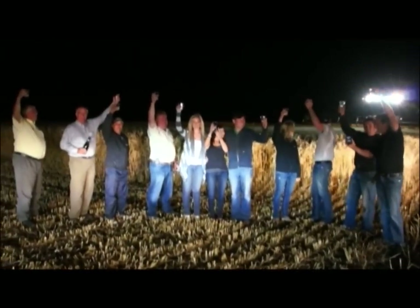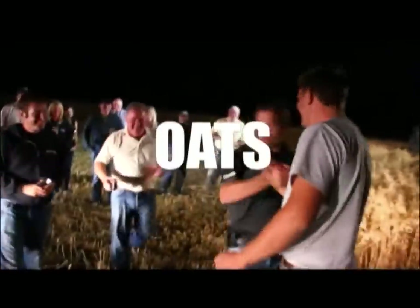Oh my God. Where'd it go? Cheers guys — job well done. Well done. Wonderful.